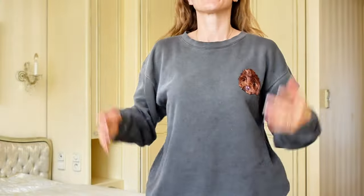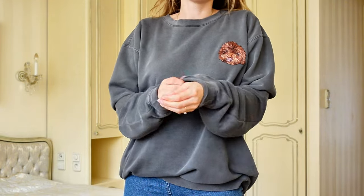This sweater I got from my sister-in-law for Christmas. It's my comfy sweater for cozy days at home.